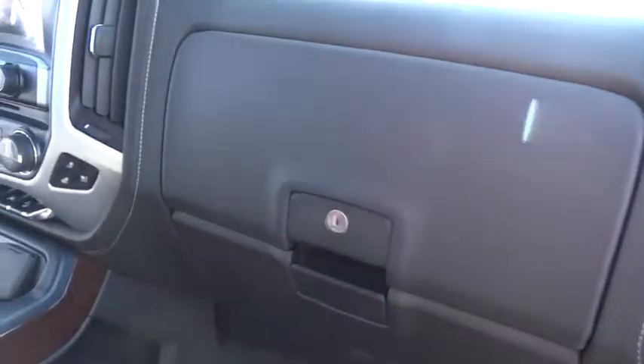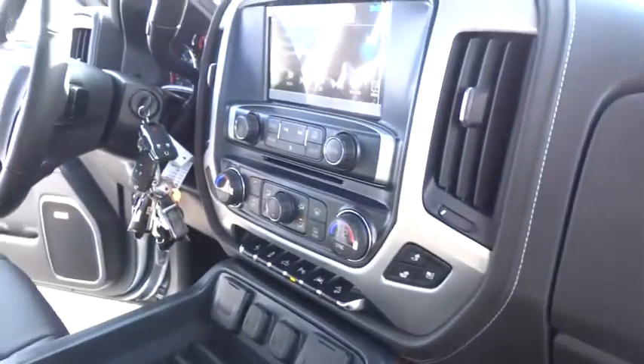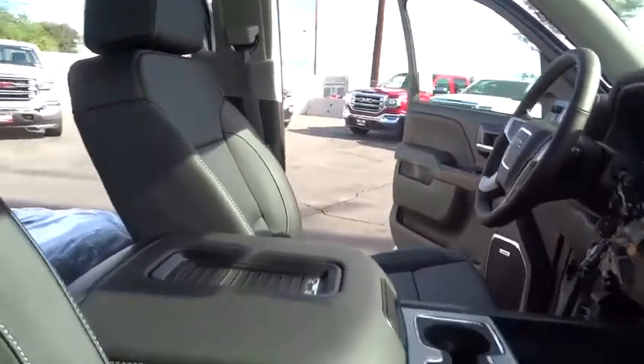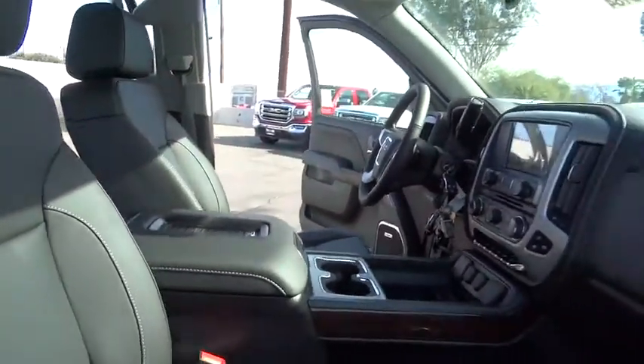Here are some of this vehicle's great options: power passenger seat, stability control, traction control, remote engine start, keyless entry, tow hitch, anti-lock braking system, backup camera, steering wheel audio controls, and leather-wrapped steering wheel.